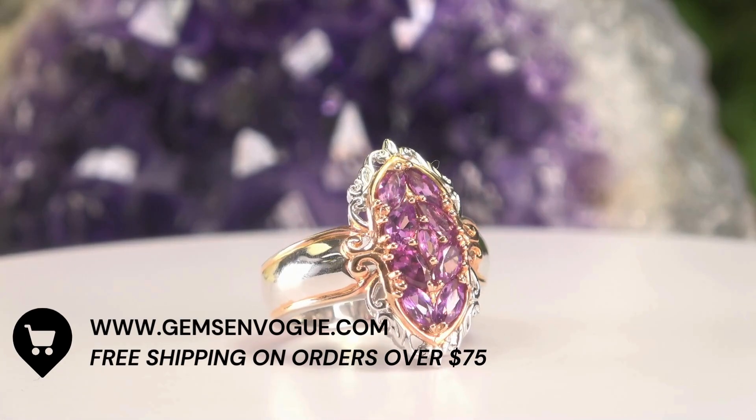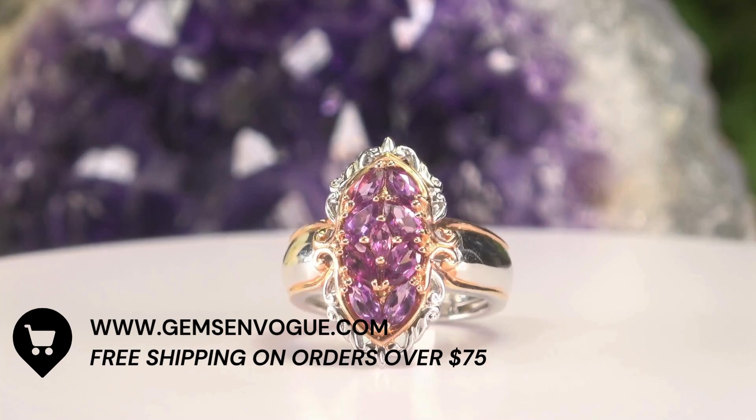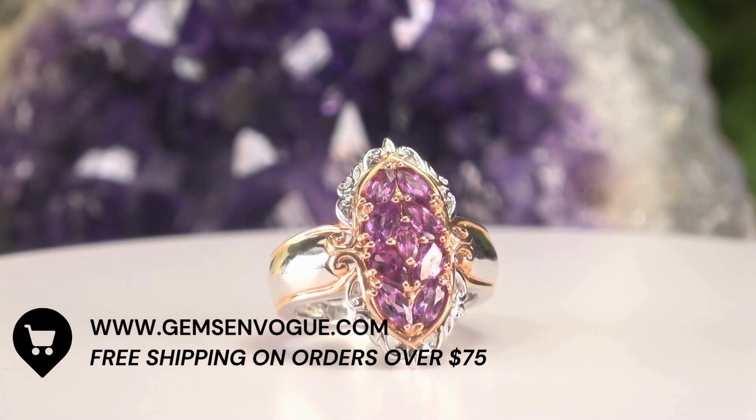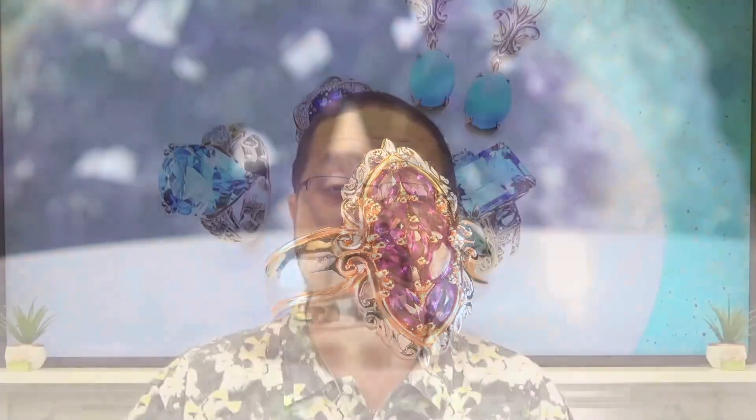Shipping and handling is on me, as is the customization. So for example, if I want that ring all in 18-karat gold, I'm not going to charge an extra penny — free sizing, free shipping.